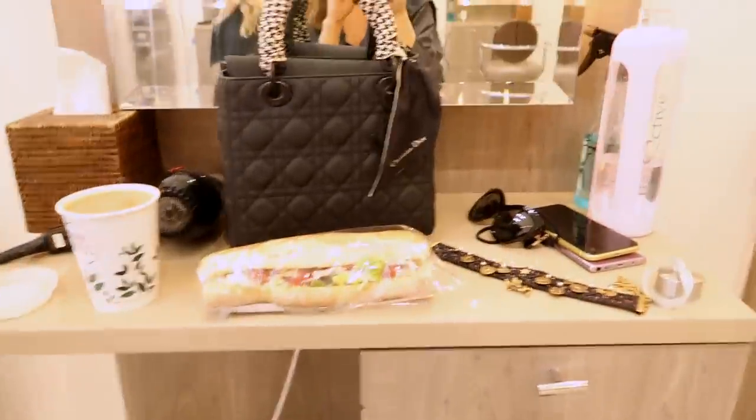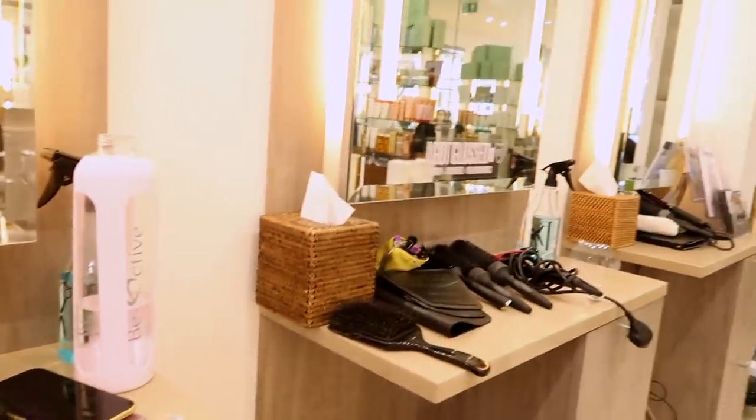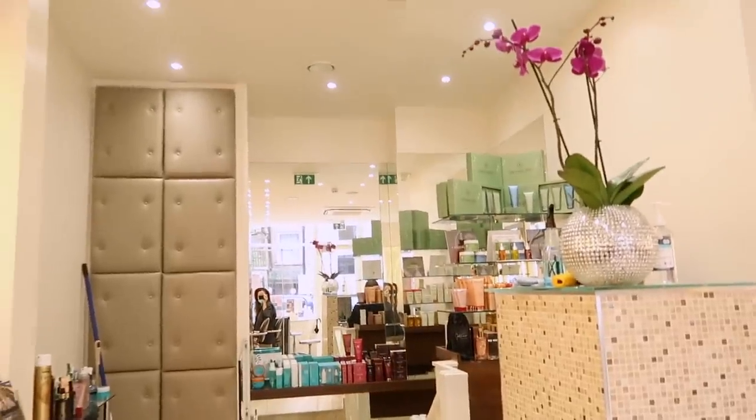And after that I went to the hairdresser before going back to Harrods again, so just some quick visuals here of the hairdresser.